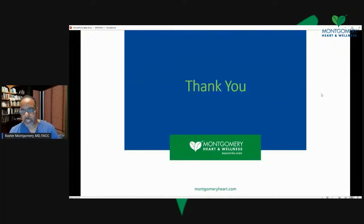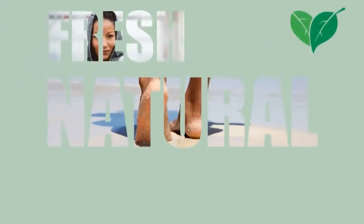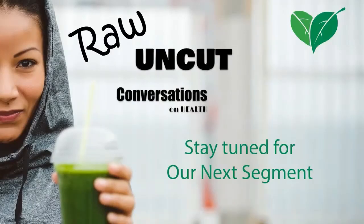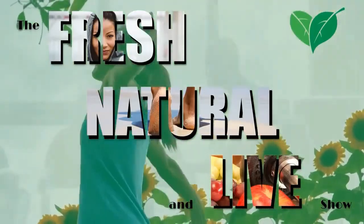I'm going to take a quick break here, and we'll come back and open the floor for your comments, questions, and suggestions. Just hang tight when we come back for the next segment of the show. Okay, welcome back. We still don't have Chef Babette back yet. What I'm going to do is look at some of your comments.